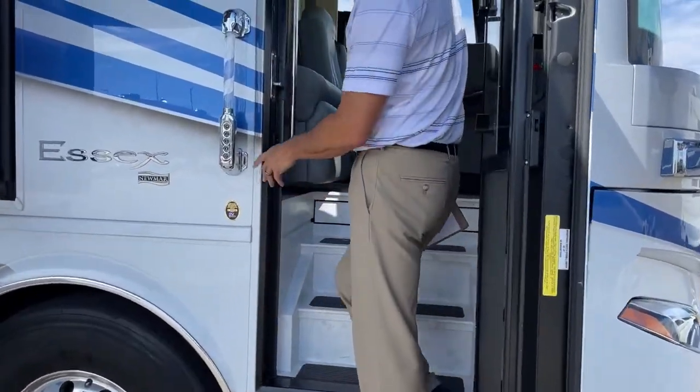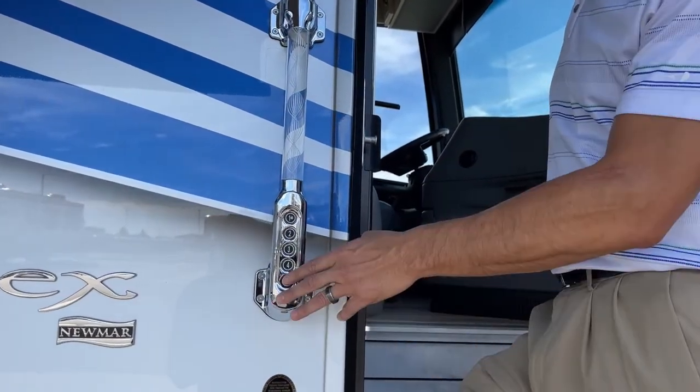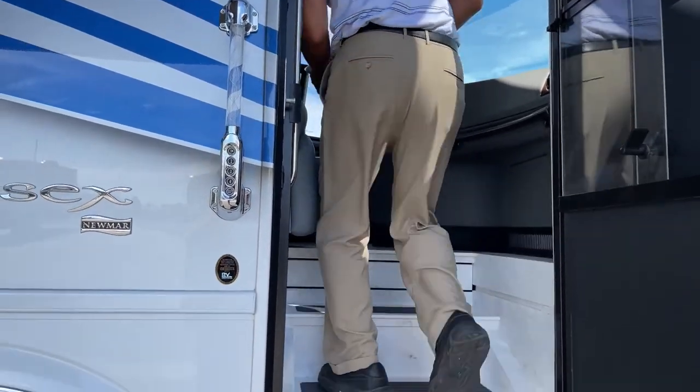As we walk in here, you'll see we have our nice grab bar, keyless entry, and doorbell. That way when they ring the doorbell, you can see who it is and answer — or not answer. Of course, you can always sneak out the back with that escape door.